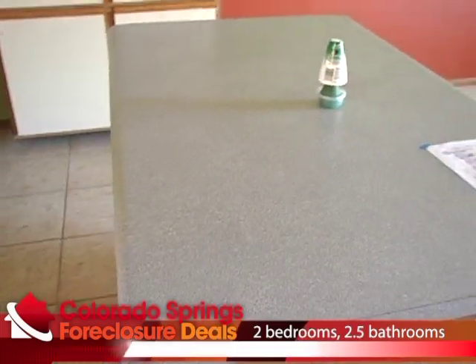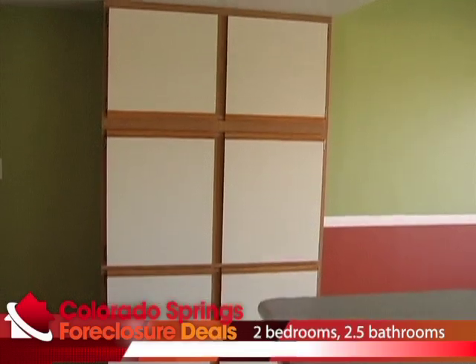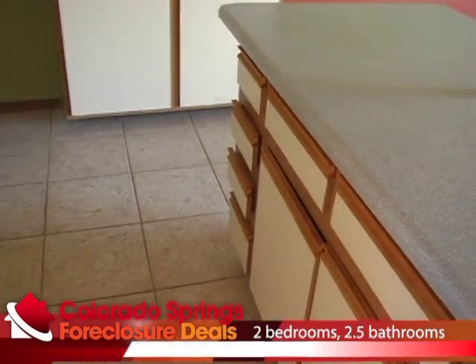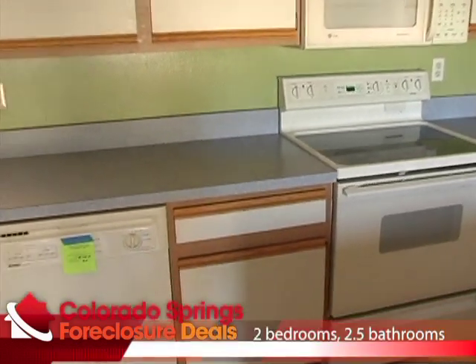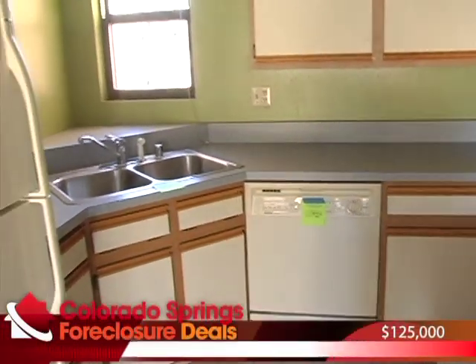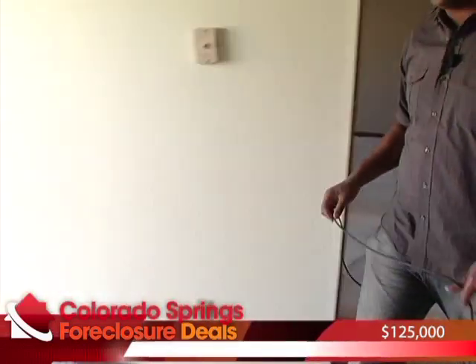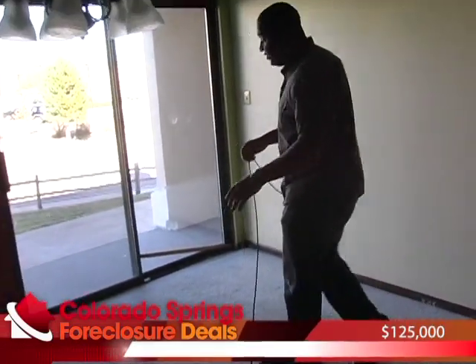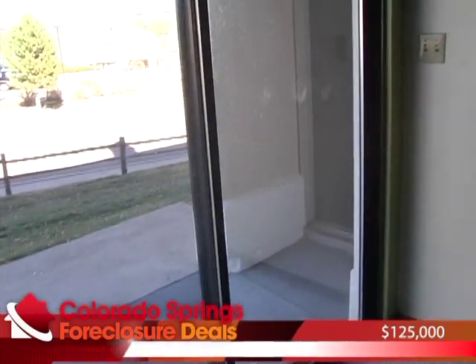The kitchen has a nice island which could double as your dining table, and quite a bit of cabinetry — quite a bit for a townhouse, honestly. This property is 1,700 square feet, which is substantially larger than my first house. It is a townhouse, but a very spacious one with lots of bright, open spaces. This is your dining room area, and as you can see the dining room extends out to your patio, really taking advantage of the outdoor space.